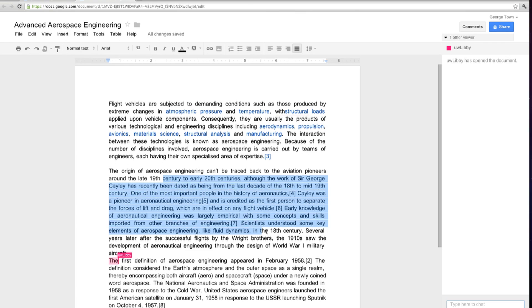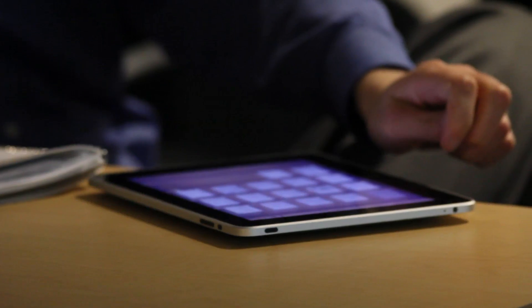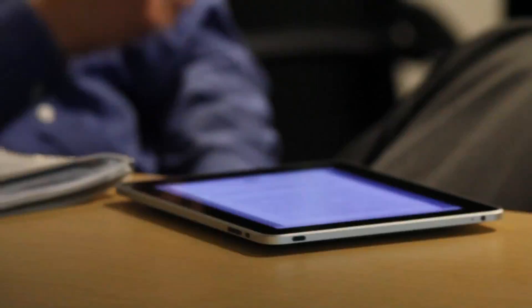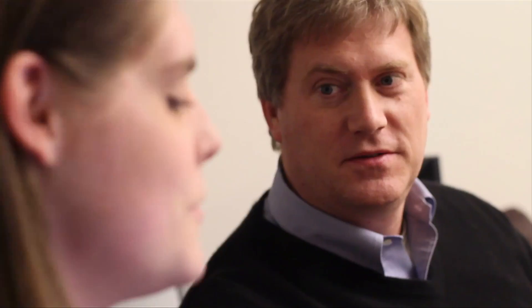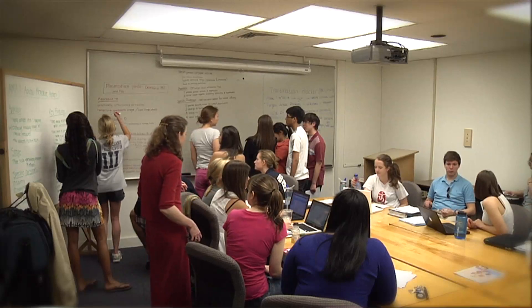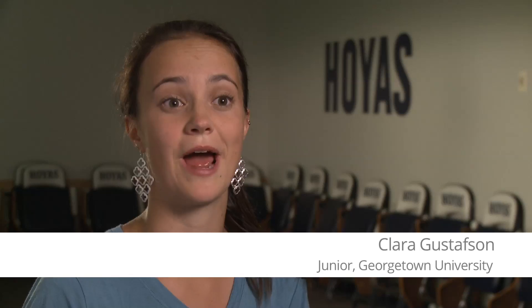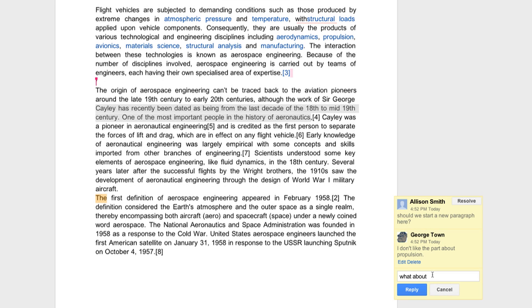Now with Google Apps we're all sharing the same suite of tools that we're not only familiar with, but if we're not, it's very intuitive to understand. For the first time in 10 years at Georgetown, we're going to have an email calendar system that our students, faculty, and staff can collaborate on. I'm really excited because having one way to share information as a community will be really helpful.